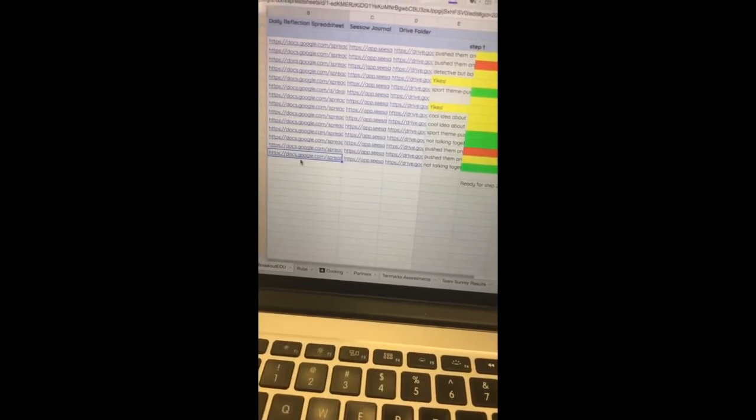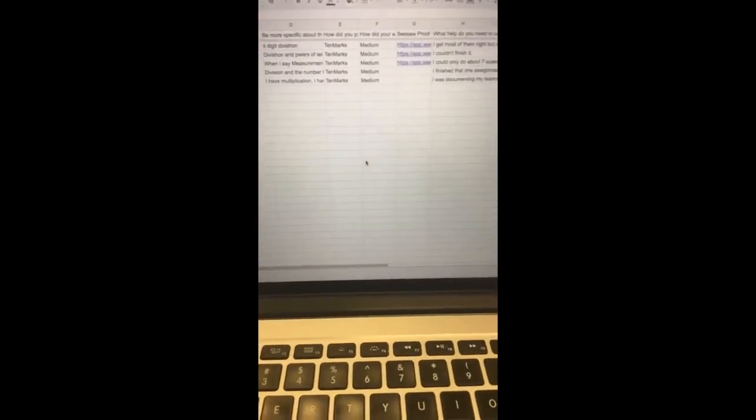Now we've seen the skills you worked on, how you worked on them, how you feel about them, the proof of your learning — and now you're going to tell us what you need. When students submit their form, just like you saw Gino doing, we've got it here on the spreadsheet. We can see all the skills they worked on, things that were difficult for them, the proof of their learning, and then what help they might need from us.